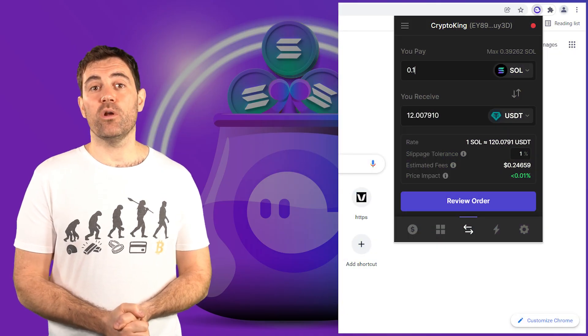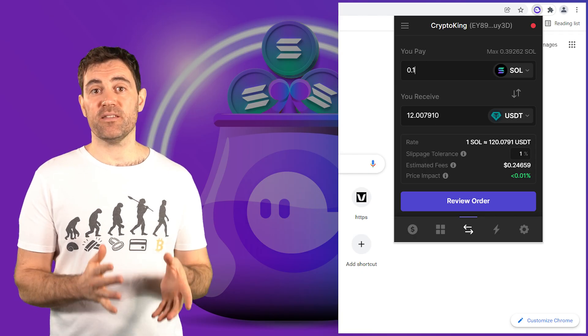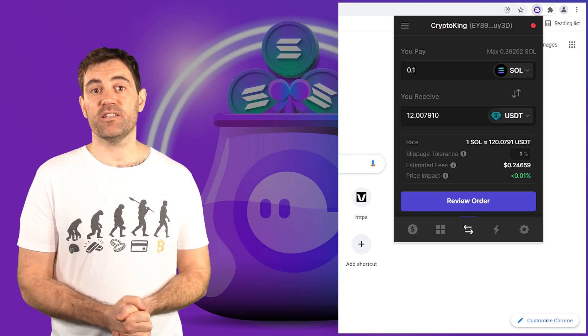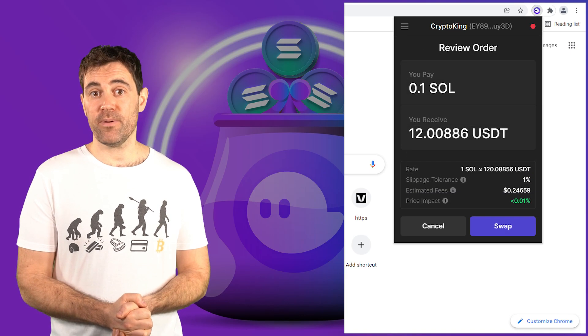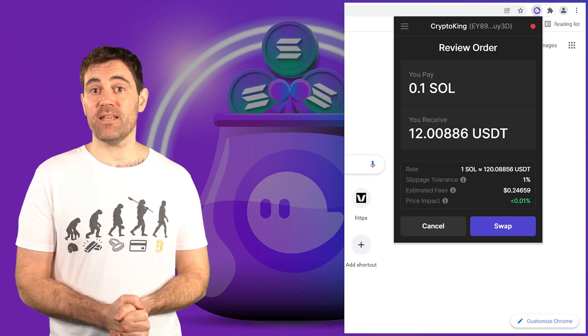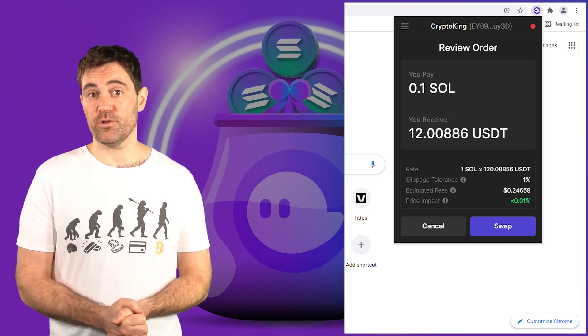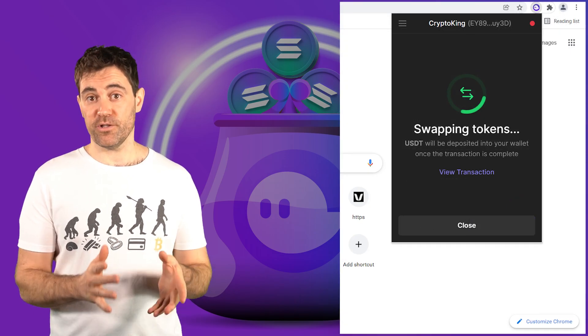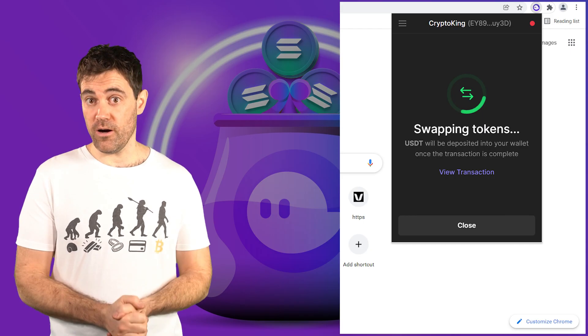If you're looking for some meme coin, you'll have to go directly to the Raydium dex to get your fix. To use the Fantom wallet swap feature, simply select the amount of Sol you want to swap for the token of your choice and select Review Order. If you're happy with what you see, click Swap and after a few seconds your swap should be complete. Notice how there was no need to confirm the transaction — it just went through after one click.